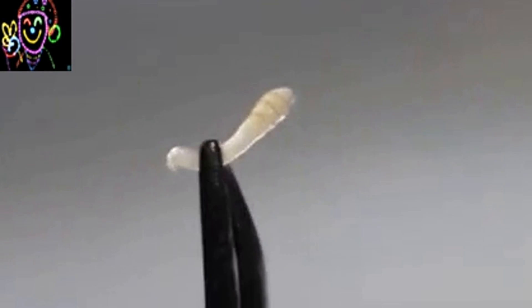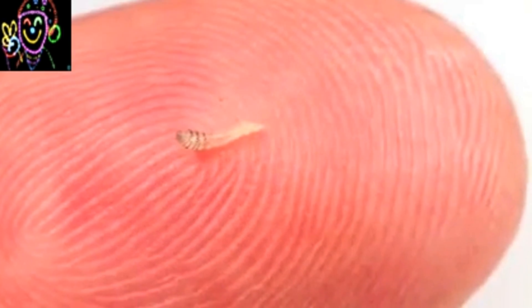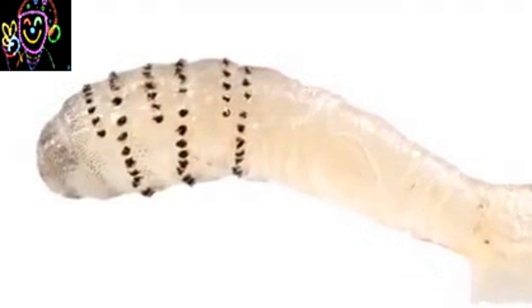After a few minutes of suction the larva was mostly out and I pulled it out completely with tweezers. This larva was very tiny but its body was already covered with spines that make pulling botflies out of the skin so difficult. In any case, the larva is out — end of story.